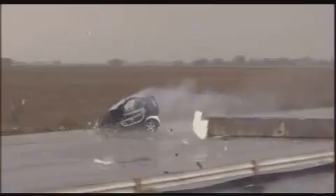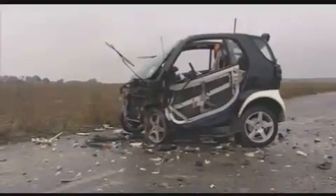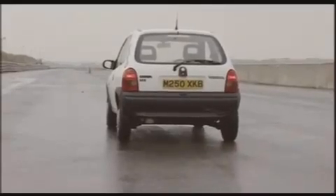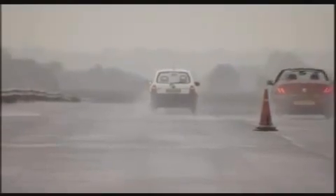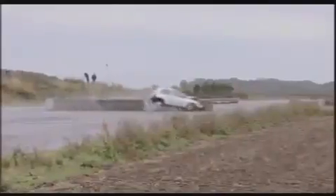We were staggered at how well the Smart seemed to have stood up to our high-speed collision, but couldn't help wondering how a conventional small car would have performed in a similar test. So we found out — another remote-controlled three-star NCAP car, 70 miles an hour into concrete blocks.